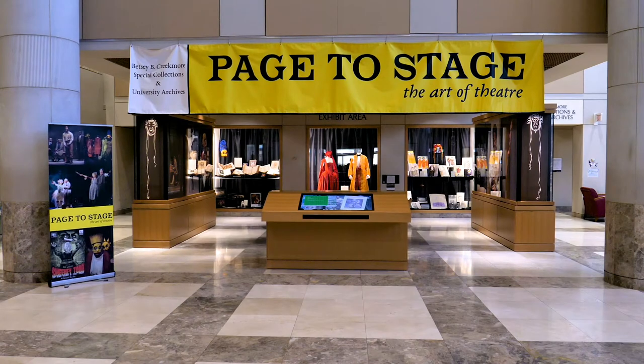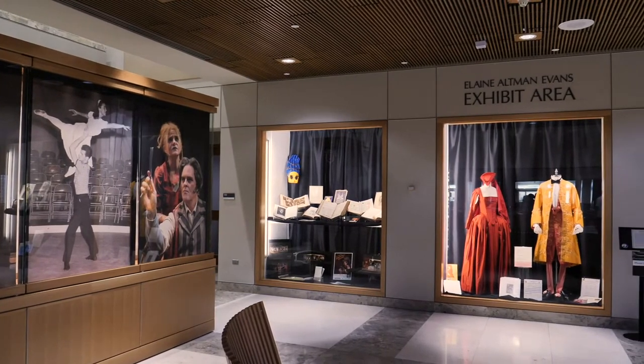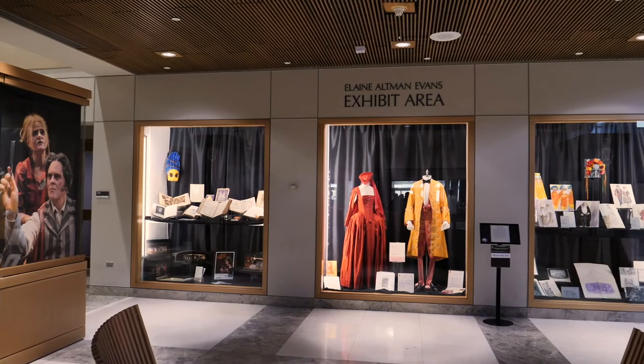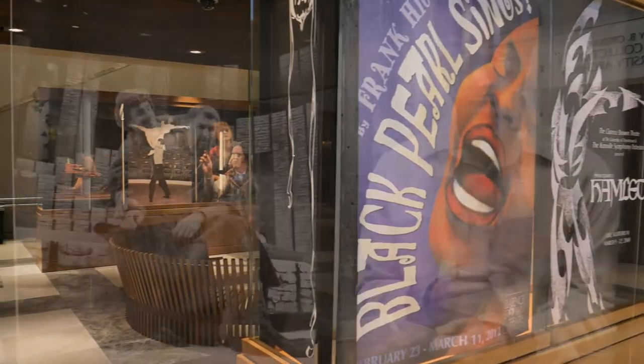Our current exhibition, Page to Stage: The Art of Theater, celebrates our rich holdings of rare books and archival material related to theater history and production. This exhibit contains material spanning the past three centuries and also draws heavily from UT's own Clarence Brown theater history.